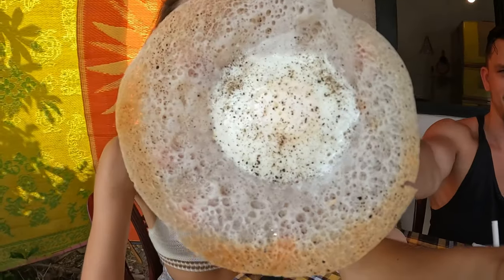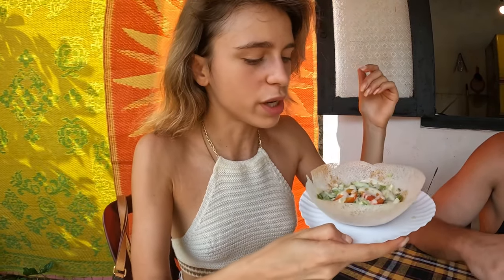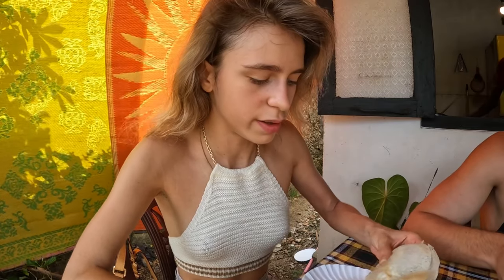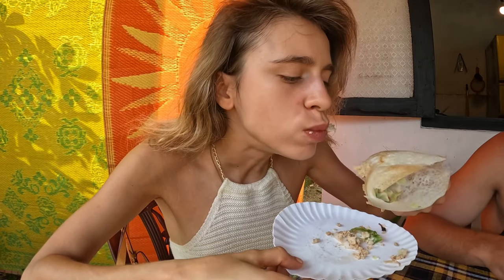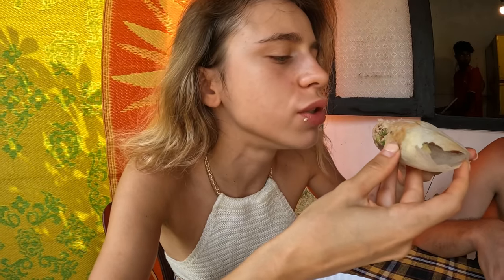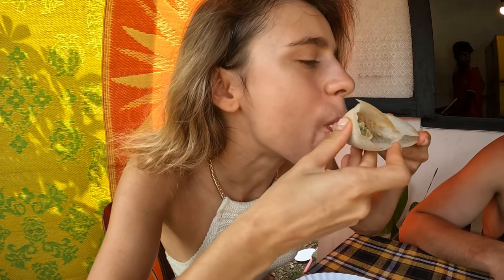There we go — we have egg hoppers, and we have a chicken hopper. Not only chicken — we also have some greens, some tomatoes, and some sauce. It's very noisy here so I will shout. How to eat it? I eat it as a sandwich and it's really juicy, saucy, and salty. And also some garlic sauce — very flavorful, very good.